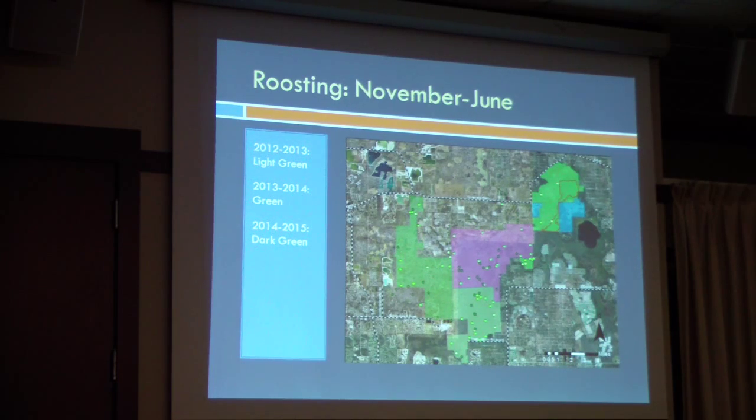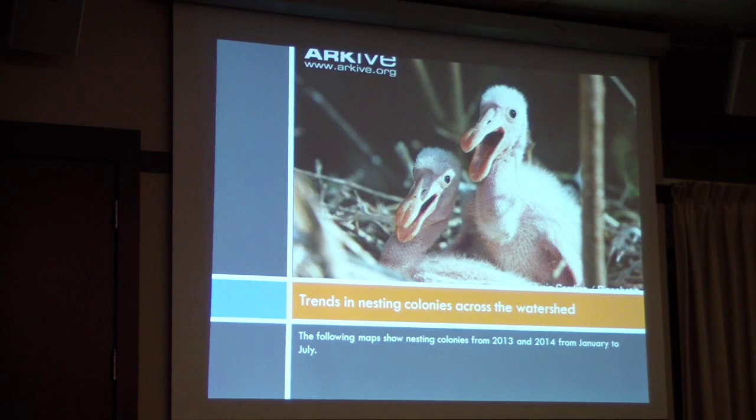Typically, the plan is to fly from November to July. The first year, they didn't start until January, and this year we're only in February. The neat thing here is that roosting is not where they're foraging for the most part — they're in different spots across the watershed.